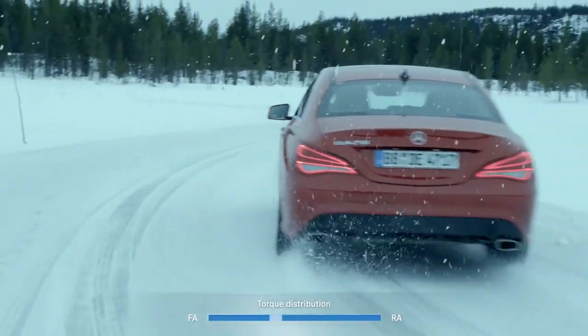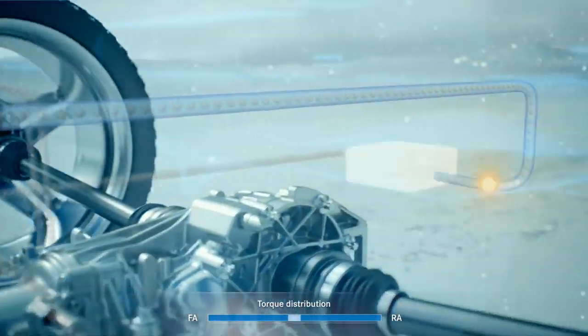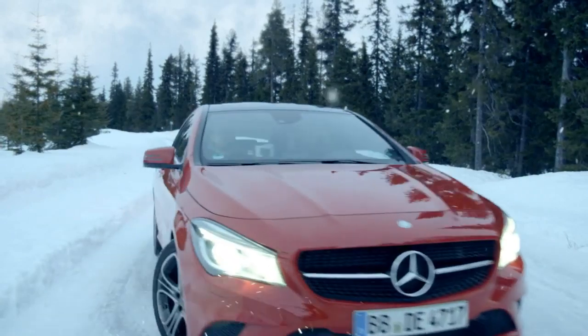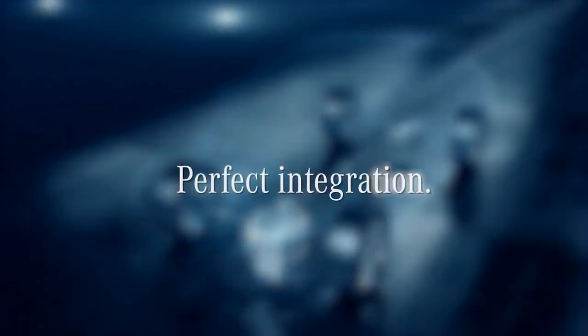When ESP intervenes, the rear axle is immediately deprived of torque. As is expected from Mercedes-Benz, where driving safety always has top priority. Perfect integration.